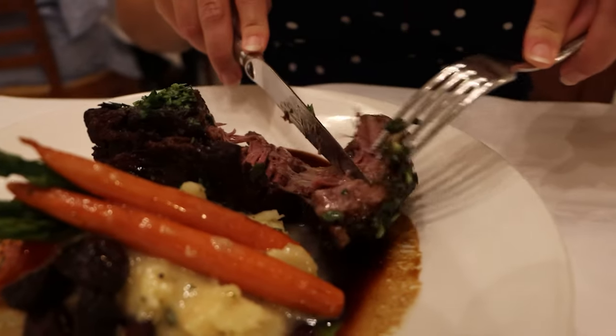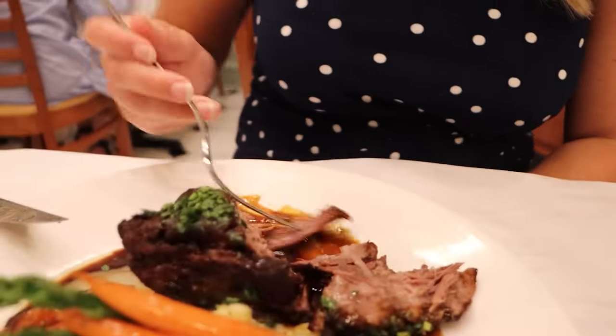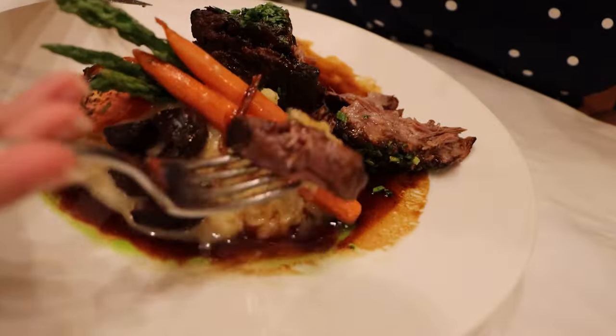This is my braised short rib on top of mashed potatoes. It is huge. Go down the middle — oh yeah, it's just gonna fall apart. Absolutely beautiful. I love short rib. That is delicious. It is just coming apart, melting in your mouth. The sauce is delicious. Let's get some potatoes too. This is the kind of meal that sticks to your bones. Potatoes are really, really good.